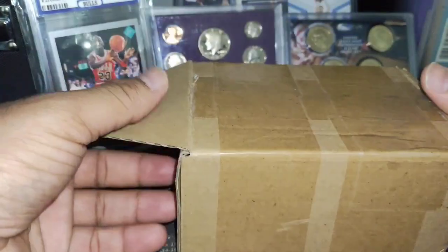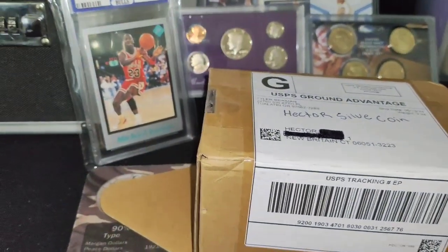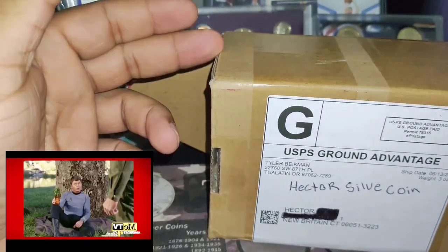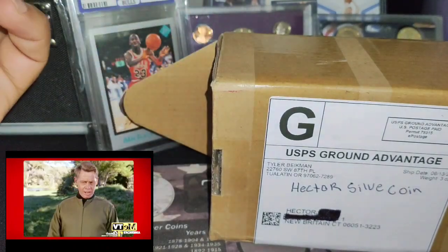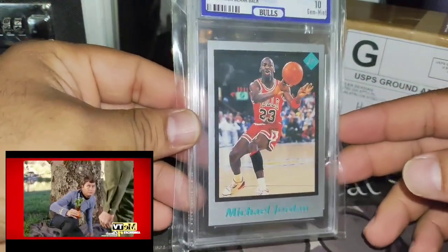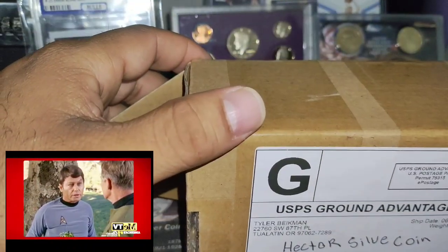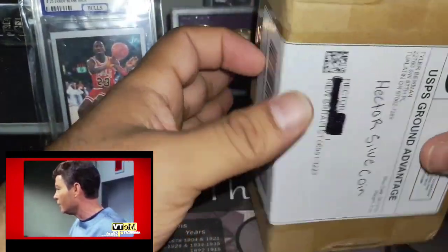What's going on YouTube, my name is Hector Silva. Today is a very hot day. I have a box here that I'm going to open — I bought it at an auction place, Whatnot, where you can sell anything from baseball cards to coins. I bought a Michael Jordan item and some silver, so we're gonna open this and see what we've got.